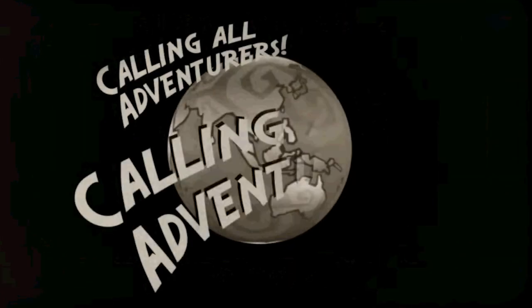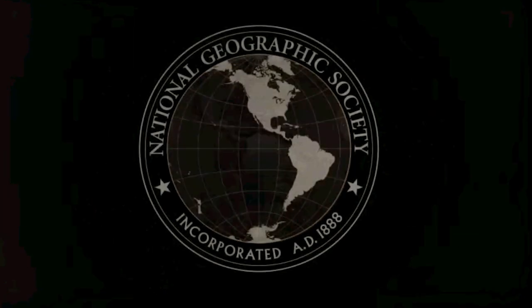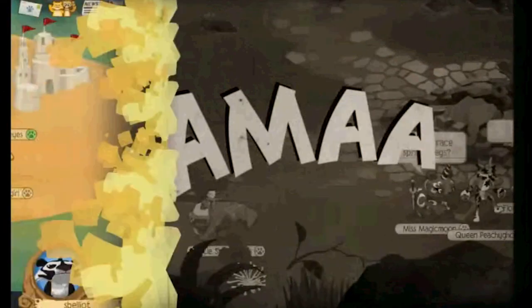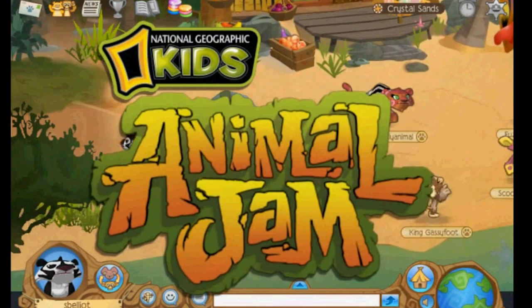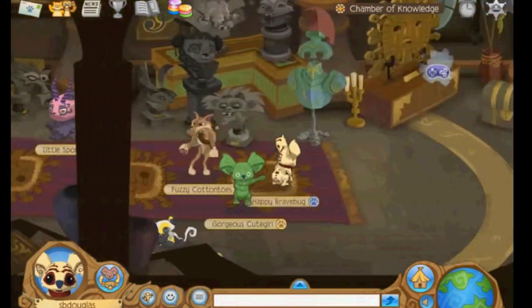Calling all adventurers, we have breaking news. Explorers from the National Geographic Society have just discovered a new land filled with wonder, exploration, and fun — known as Jamaa. You too can experience this exciting new world, only in National Geographic's Animal Jam. In Animal Jam there is so much to do.